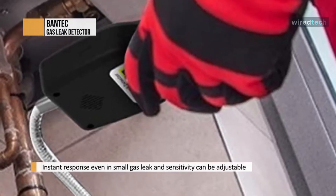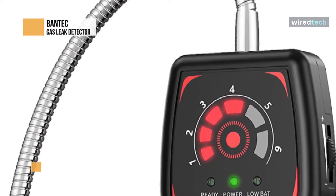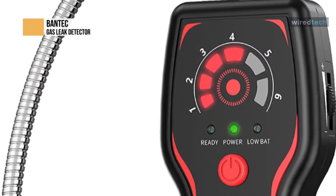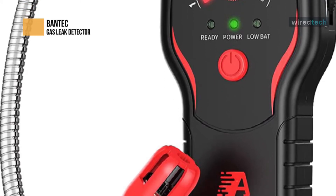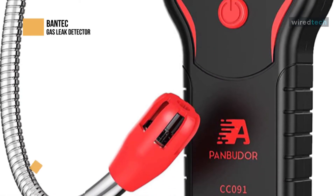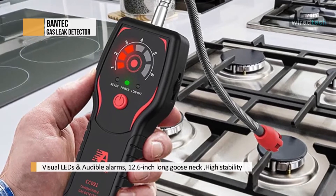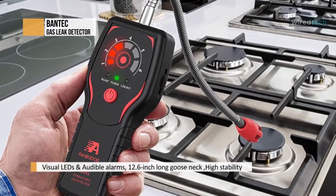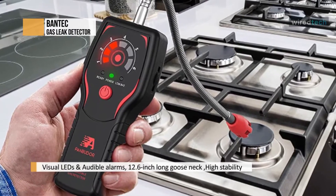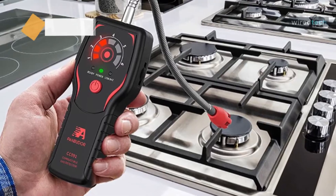The handheld gas detector is equipped with a 12.6-inch long flexible sensor probe, allowing users to quickly and easily detect gas leaks in the most hard-to-reach areas and pinpoint the sources. You can adjust the sensor sensitivity to pinpoint the gas leak source in different environments — increase sensitivity by toggling the dial to find small density gas leaks, or decrease it to find more significant density explosive gas leaks.